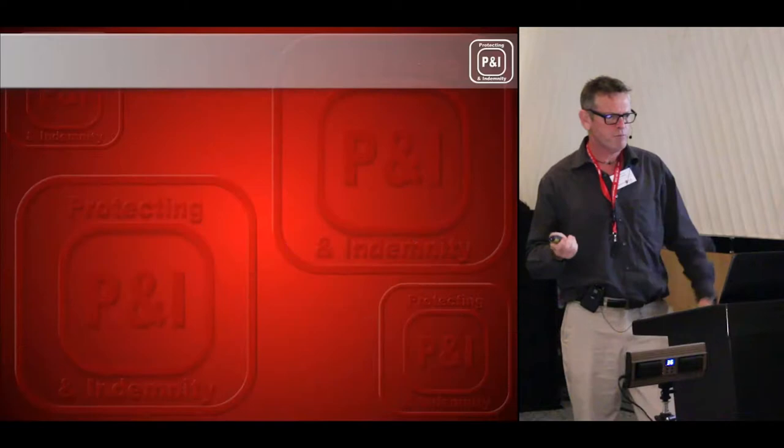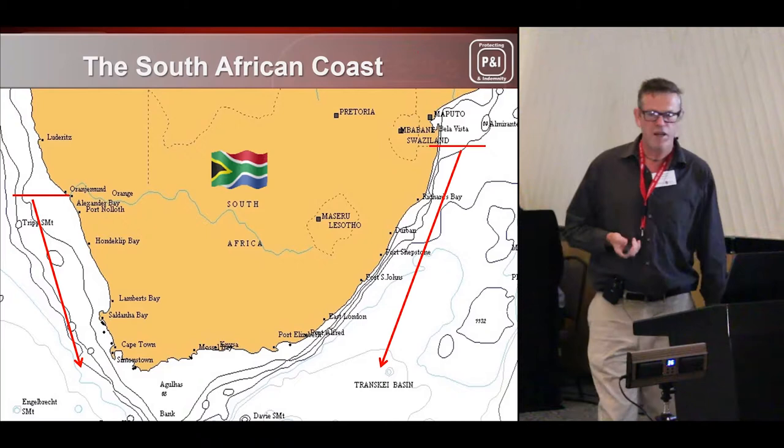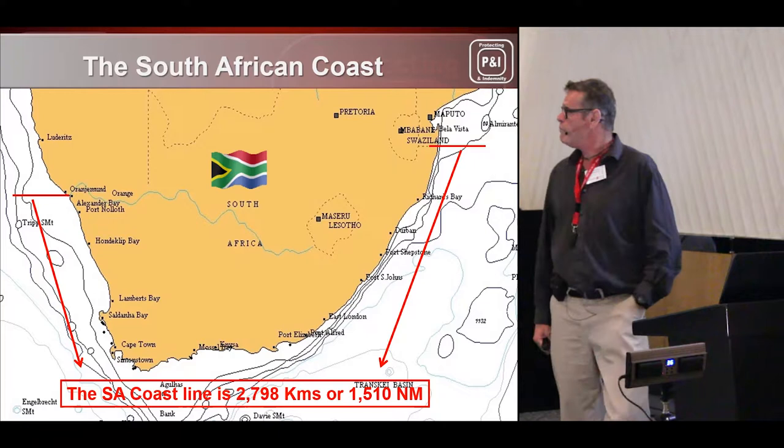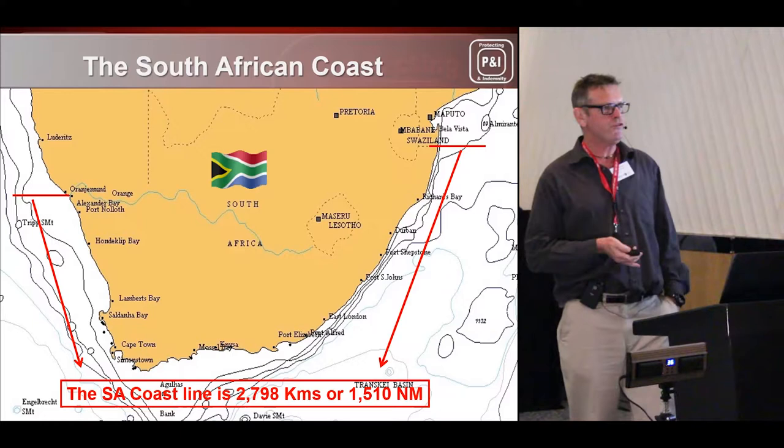If you look at the South African coast, it runs from the Orange River in Namibia up to Mozambique — that's 2,798 kilometres of coastline. It is not the most pleasurable waters to sail in; it can be very, very difficult. That is why we've had so many casualties.